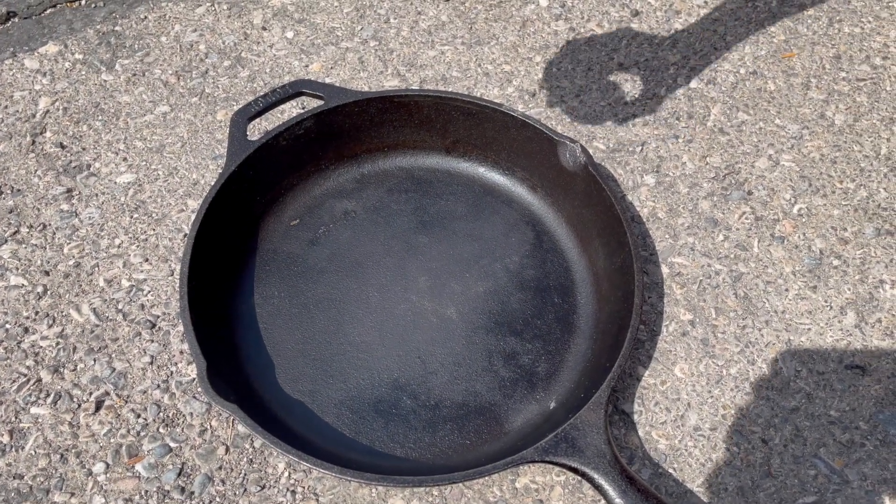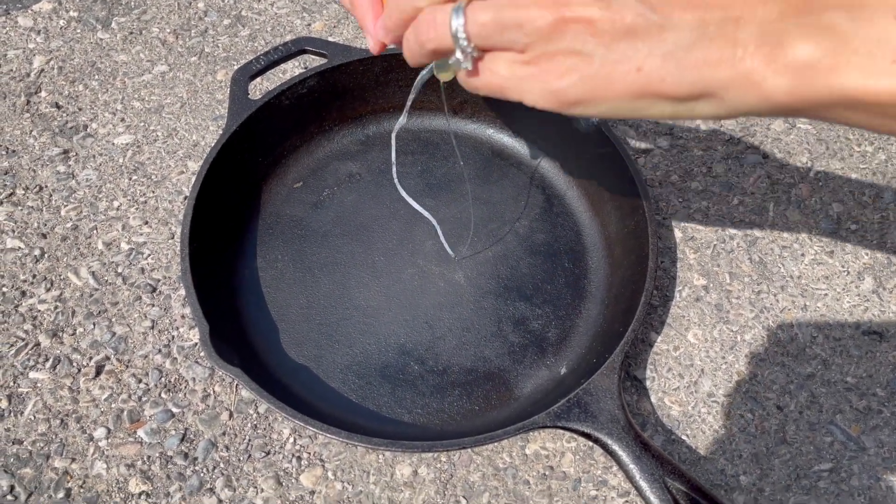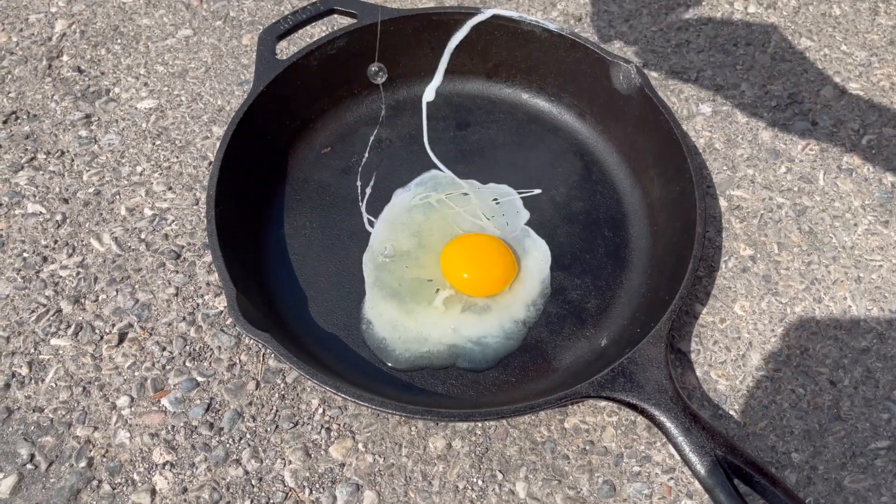Is it hot enough to fry an egg out here? Let's find out. Yes, it is. Okay, so maybe it wasn't hot enough to fry an egg that fast outside. Yeah, maybe we lied just a little bit, but we did camp in some extremely hot weather recently.